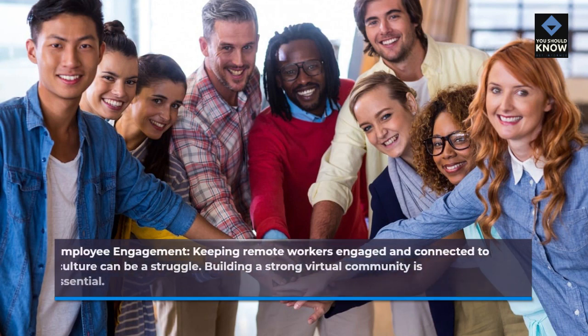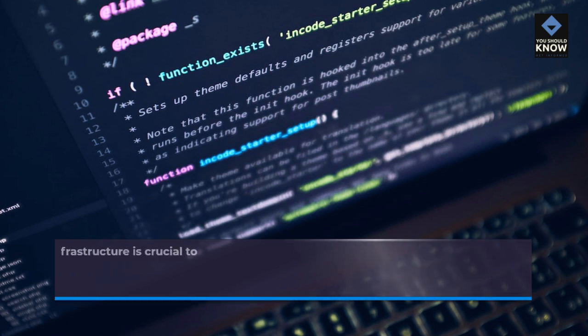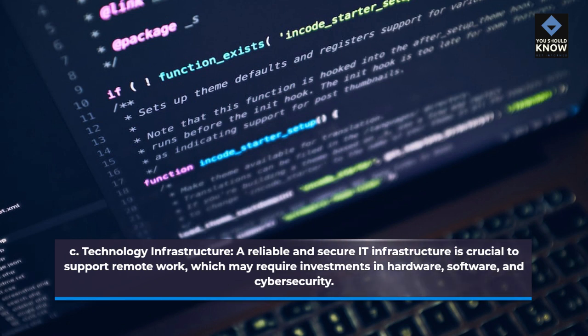Employee engagement: keeping remote workers engaged and connected to the company culture can be a struggle. Building a strong virtual community is essential. Technology infrastructure: a reliable and secure IT infrastructure is crucial to support remote work, which may require investments in hardware, software, and cybersecurity.